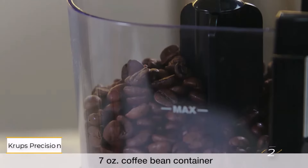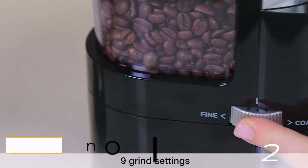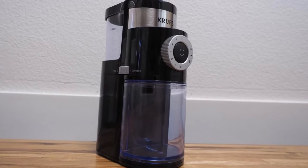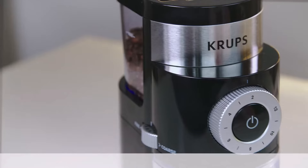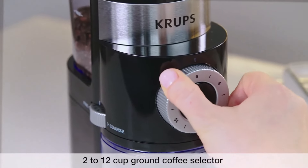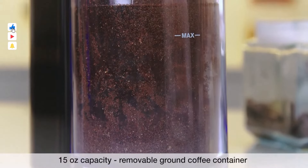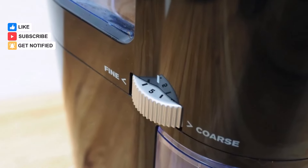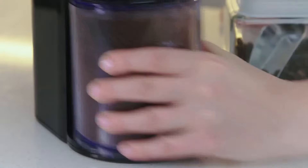Number two: Krups Precision Grinder GX500050. It's common knowledge that burr grinders offer superior grind consistency compared to blade grinders, but they often come with a hefty price tag. However, the Krups model breaks the mold by offering a burr set, 12 grind settings, and an 8oz hopper all for under $50. This exceptional value for money makes it the top choice for budget-conscious shoppers in the market for a coffee grinder.